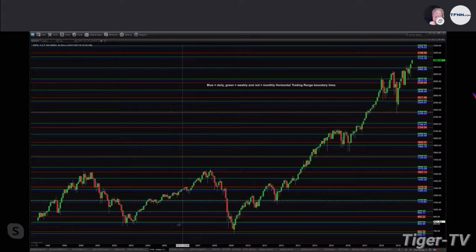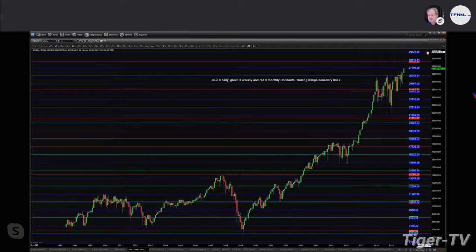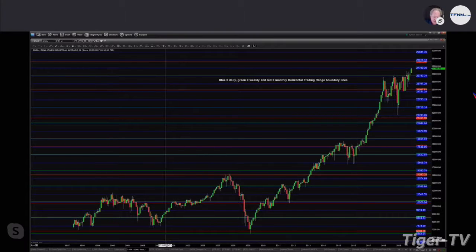If we take a look at the Dow, we can do the exact same thing and look at three different time frames. This shows us that if the Dow — these are cash indices — is going to find any top, it should be right around now at 27,799, which is the daily horizontal trading range area. But if price moves above that, what you should expect is the 28,815-ish area, where we have both a daily and a monthly horizontal trading range level.